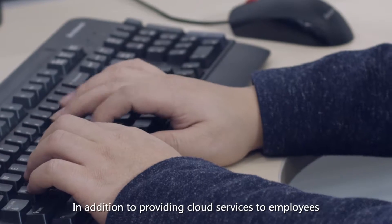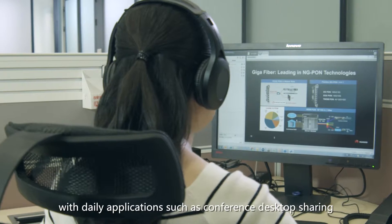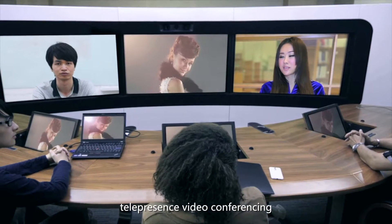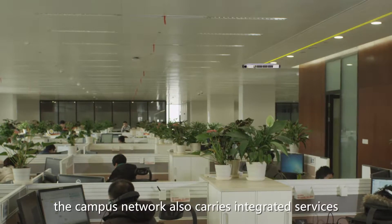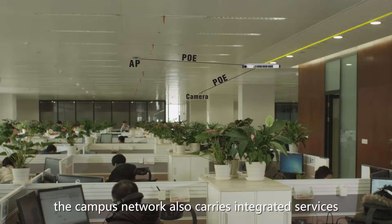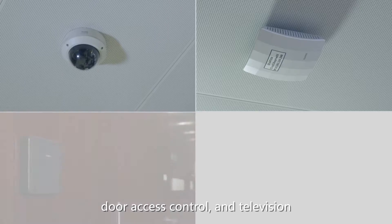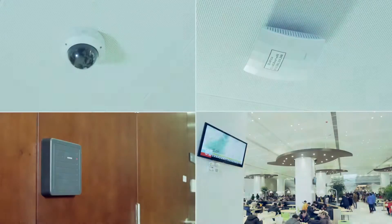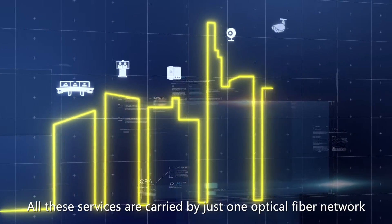In addition to providing cloud services to employees, with daily applications such as conference desktop sharing, telepresence video conferencing, and lab testing, the campus network also carries integrated services such as video surveillance, Wi-Fi, door access control, and television. All these services are carried by just one optical fiber network.